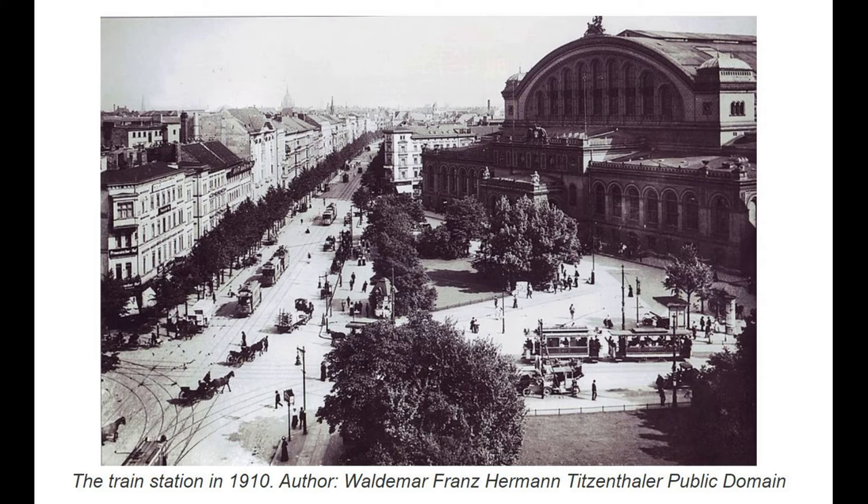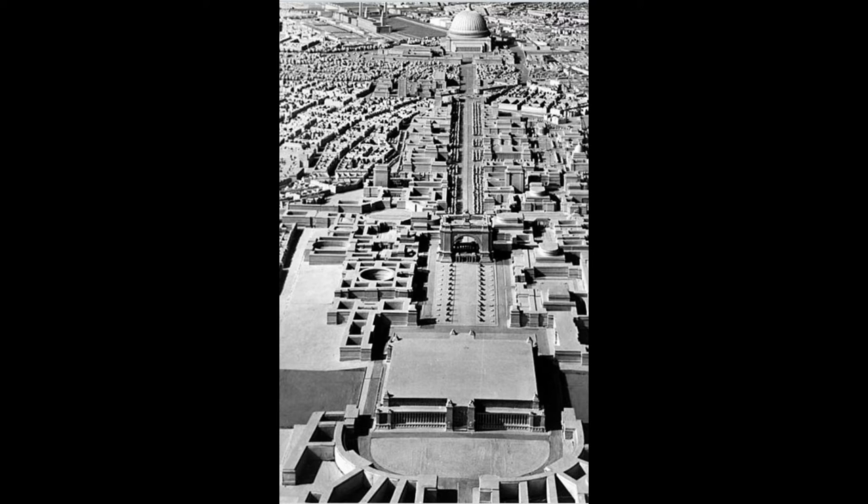However important the station was, it was earmarked for redevelopment as part of the grand plan to transform Berlin into the world capital Germania. These were the Nazi plans realised by Albert Speer. Under Speer's plans the railway terminus would have ceased because its tracks were in the way of what would have been the triumphal avenue known as the north-south axis. Railway traffic arriving in Berlin would instead have been redirected to two vast new stations on the Ringbahn: the Nord Bahnhof at Wedding and the Süd Bahnhof at Südkreuz. Under Speer's plans, Anhalter Bahnhof itself would have been earmarked to become a public swimming pool.